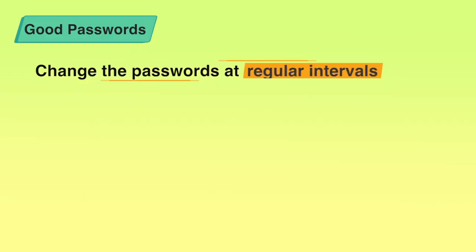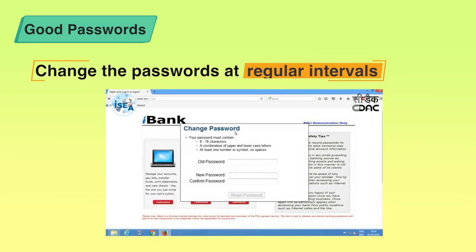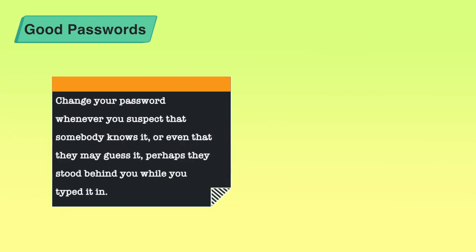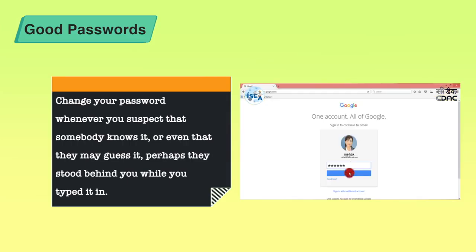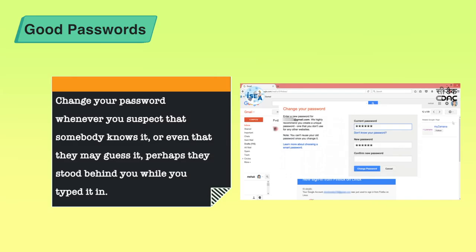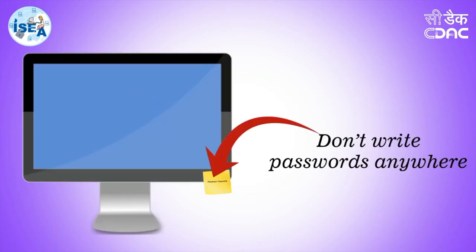We should also keep in mind that we should change our passwords at regular intervals. Most websites tell you to change your password at a specific interval. You should also change your password when you think somebody might have guessed it, somebody might have looked over your shoulder and stolen your password, or you suspect there was some illegal activity on your account that may have compromised your data — you must change your password immediately.